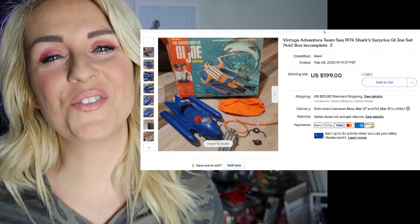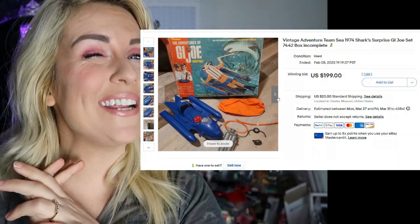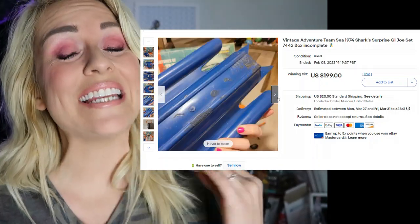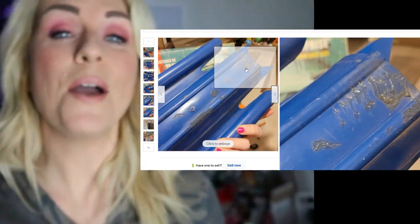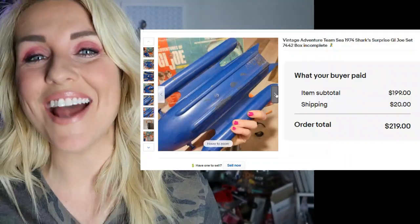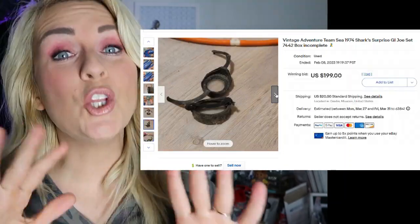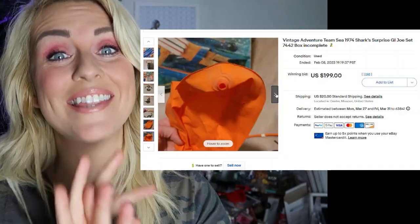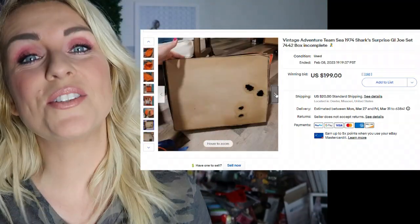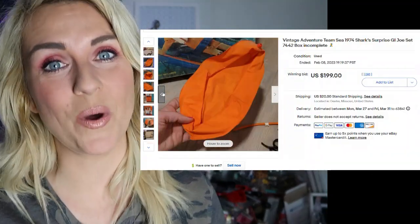Here's one I paid way too much for at auction — I paid $75 or $80 for this, which I'm admitting was way too much because it's an incomplete GI Joe set. I put it up for auction, got one bid, and the buyer was all in at $219 for this incomplete vintage GI Joe set. Look for those GI Joe play sets — they can be worth seriously big money. I have another one in my store right now, also at auction, starting at $199, and I expect to get every bit of that.